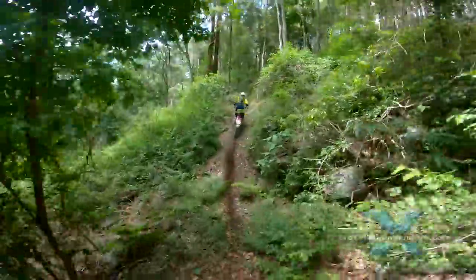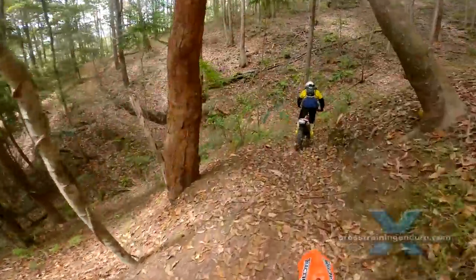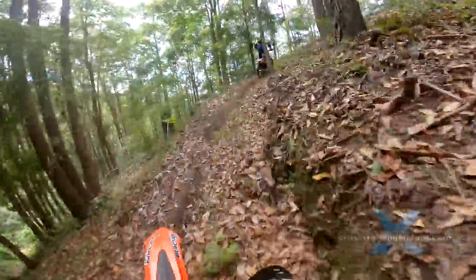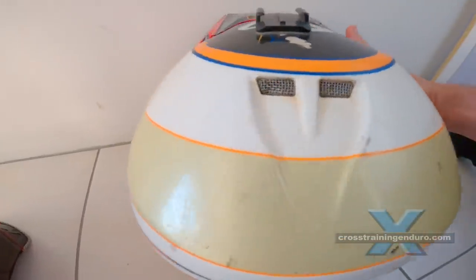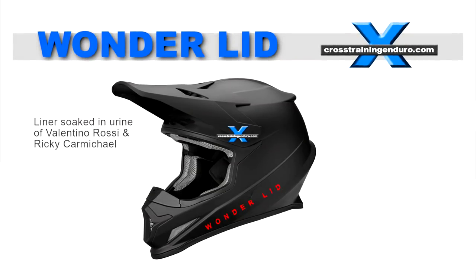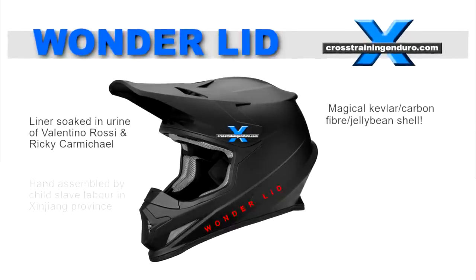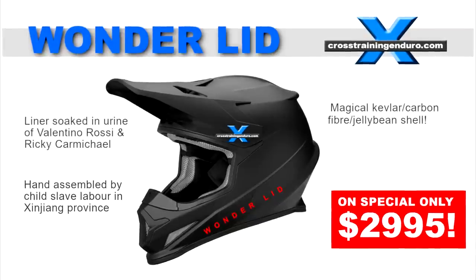One thing is for sure — there is plenty of bullshit with helmet marketing. A common trick is pretending an outer shell made from Kevlar or carbon fibre is a big thing. Sure, it might be a bit lighter, but there's nothing wrong with the traditional polycarbonate shell. Don't fall for the media hype: "Our new wonderland — an inner liner soaked in the urine of Valentino Rossi and Ricky Carmichael, a magical outer shell made of Kevlar, carbon fibre and jelly beans, hand assembled by child labour in Xinjiang province. Yours for only $2,995."